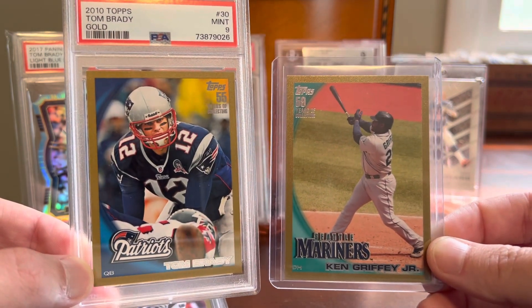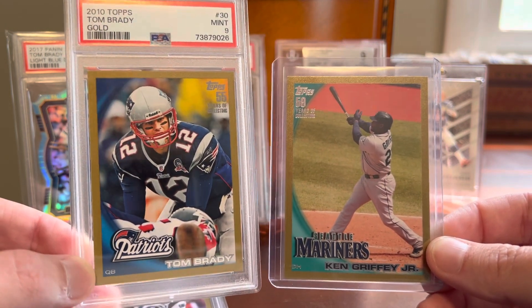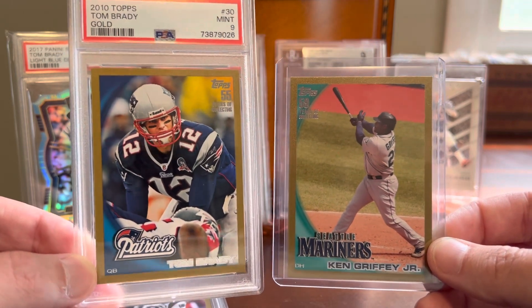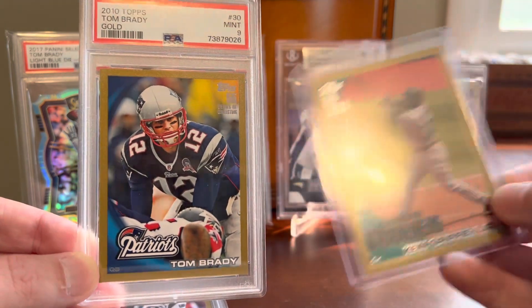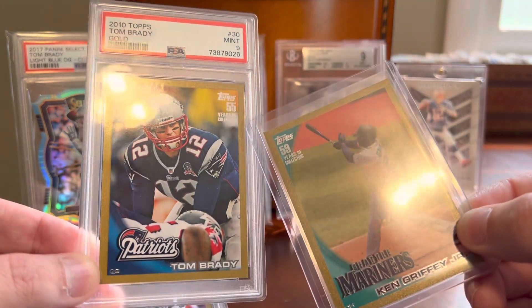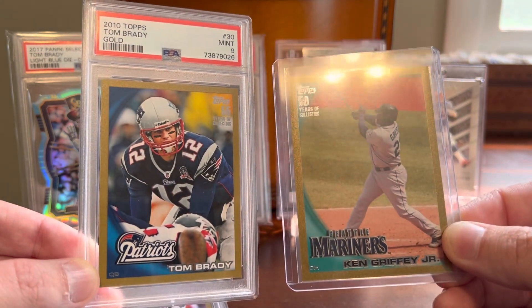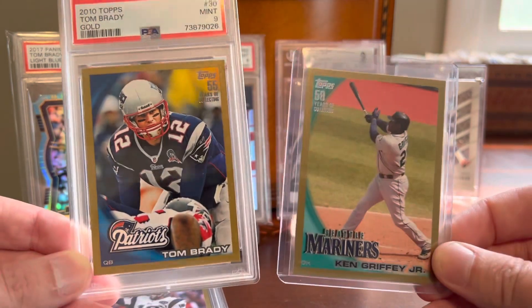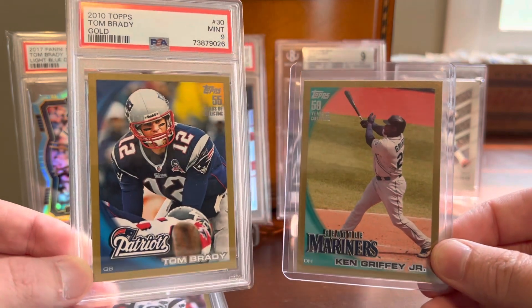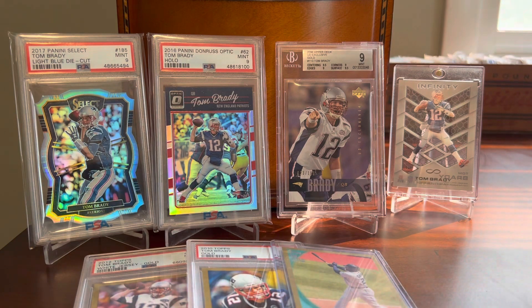I just really dig that continuity. Maybe we'll see something like that again in the Fanatics era in the future. For now, happy to go back into the past and recapture some of that. Right down to the silver foil here — on the upper right on the Brady card we've got 55 years of collecting, and on the baseball card 60 years of collecting. Not sure what the difference is there — typical Topps. But just really cool to see the greats on that similar design. So those two gold Bradys and the Upper Deck Exclusives are the three new additions.